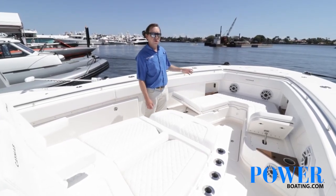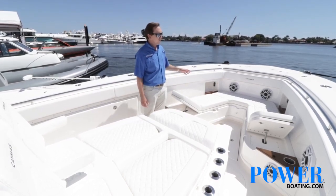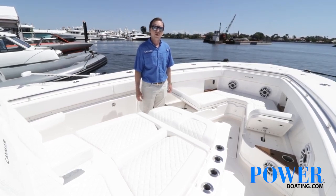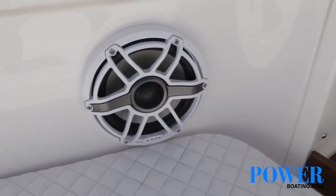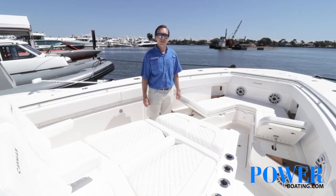In the forward section, we've got our optional U-shaped seating with articulating backrests — a really comfortable place to lounge. This boat features all Sunbrella Horizon upholstery, which wears very well. And then, of course, the JL Audio sound system throughout the boat — great, crisp sound, as loud as you want it.